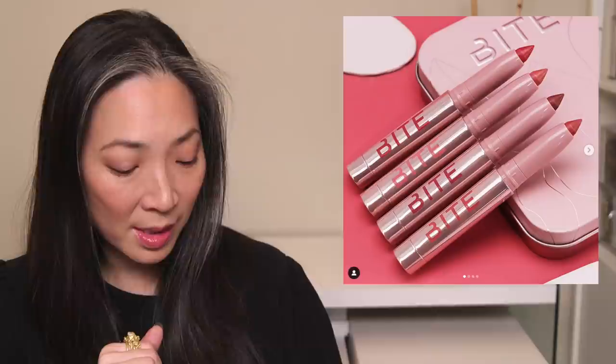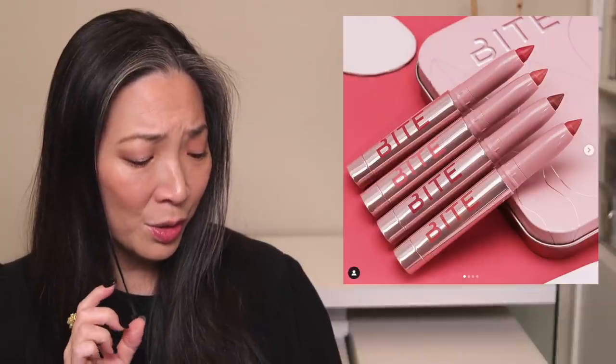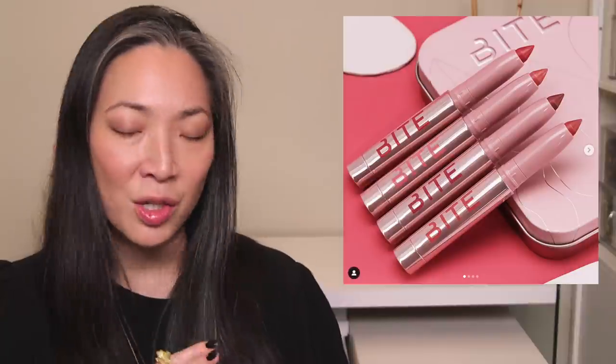This is a new Bite Beauty lip set — the Millennial Pinks Mini Clean Lip Crayon Set. I love a lip crayon. It comes with four different crayons, three new pink shades in their Power Move Creamy Matte Lip Crayon formula and one best-selling shade, all in a metallic rose gold collectible tin. It's already available for $39. The packaging is so cute, but since all of these are matte, I'm probably going to pass — I just don't wear matte lip products often at all.